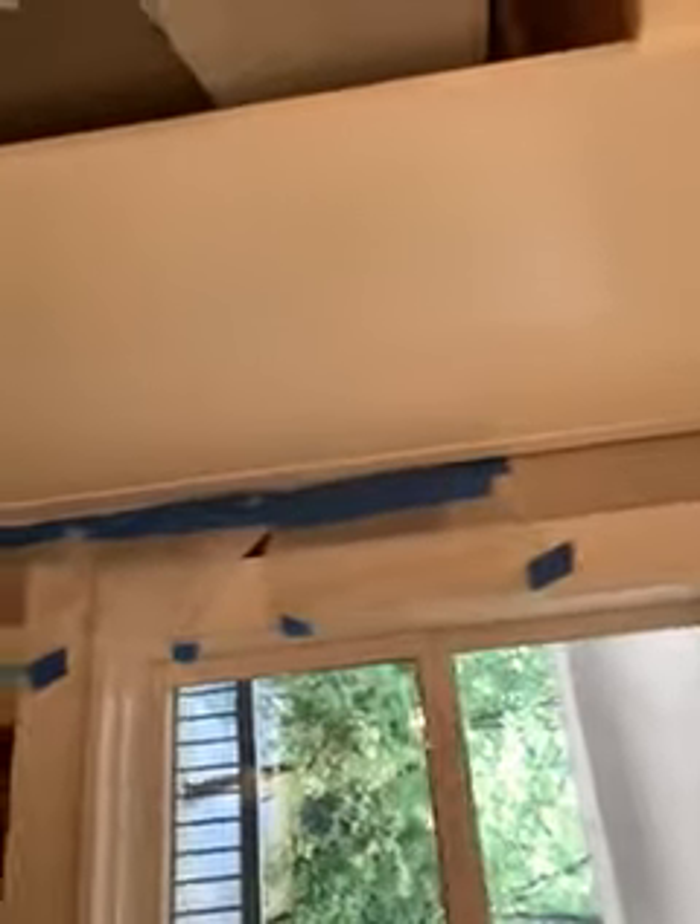I couldn't put any caulk on this side because the gap is too big — probably need to put some backing rod in it, but I just left it. I did caulk this side here. Everything's looking good.